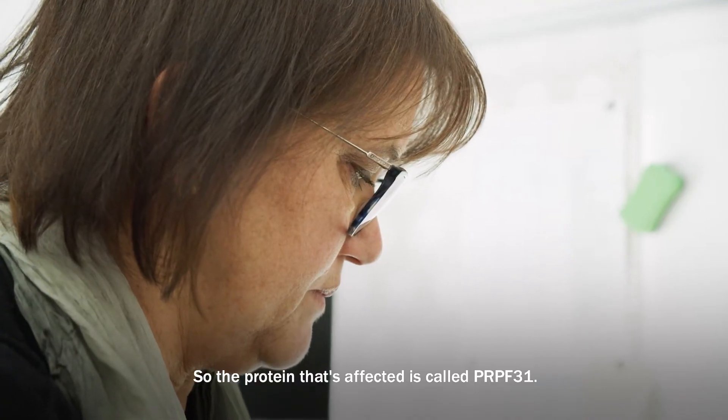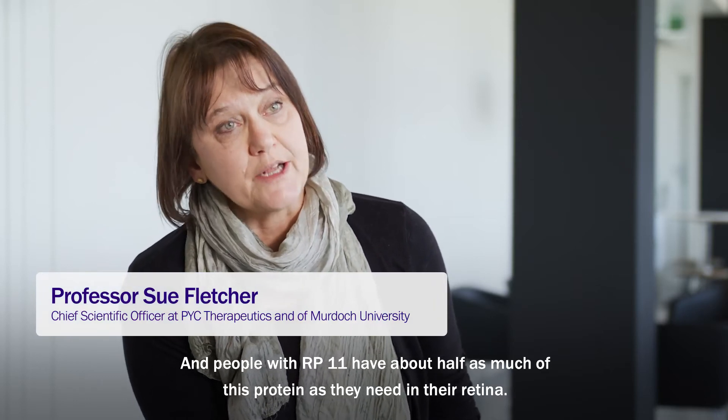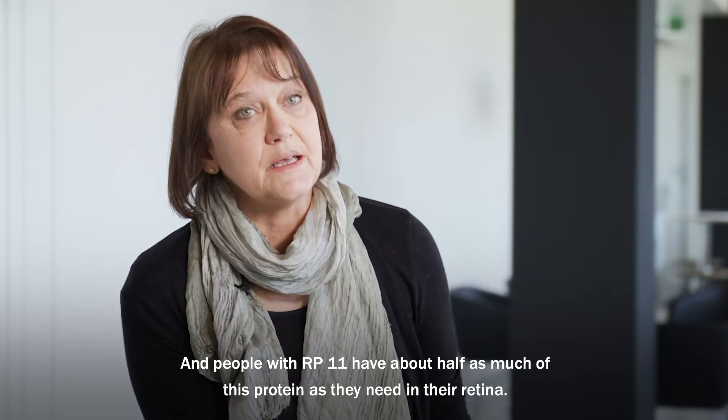The protein that's affected is called PRPF31, and people with RP11 have about half as much of this protein as they need in their retina.